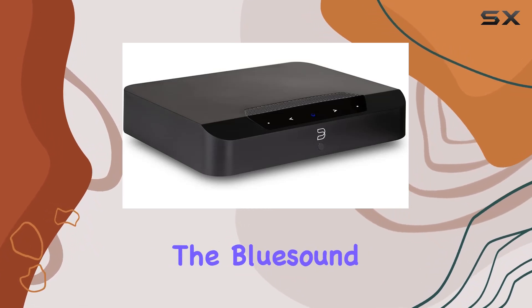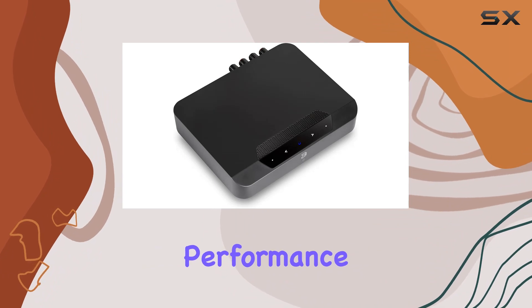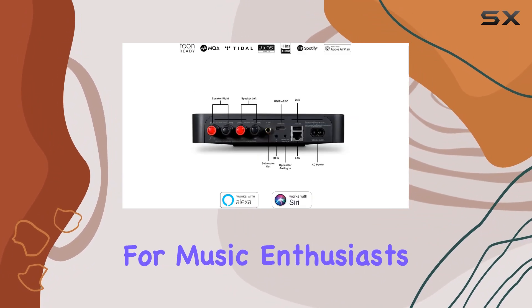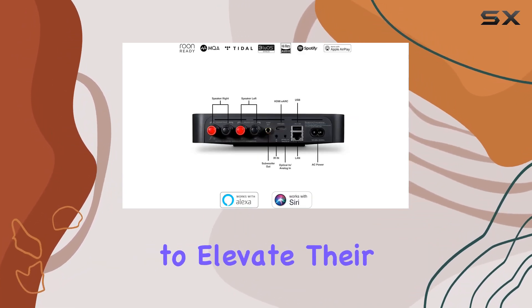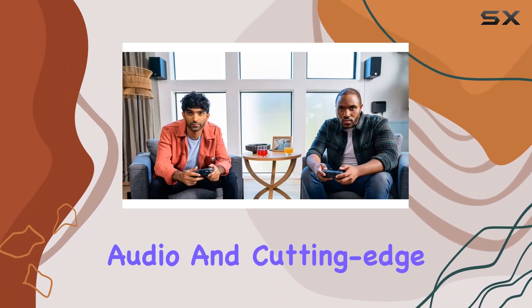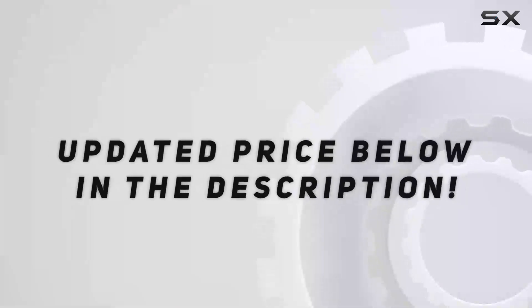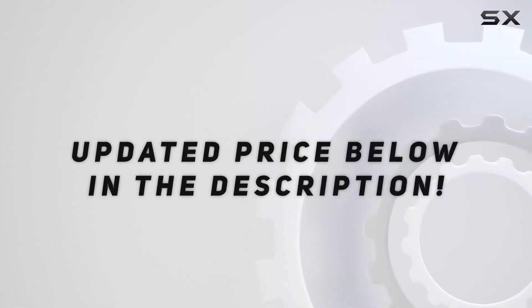In conclusion, the Bluesound PowerNode Edge delivers pristine sound quality and uncompromising performance. It's a game-changer for music enthusiasts and those looking to elevate their home audio setup. If you crave studio-grade audio and cutting-edge technology, the PowerNode Edge is definitely worth considering. Check out the video description for the updated price.